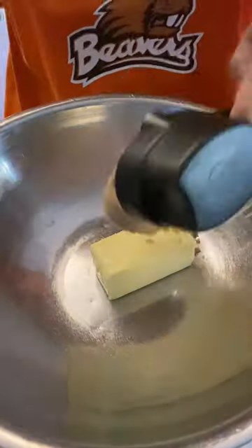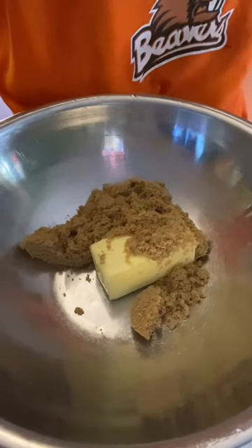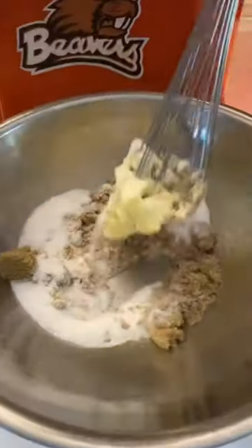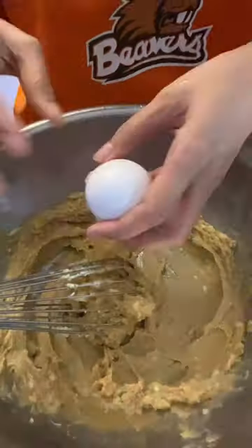This is my first attempt to make pandan crinkles. I watch Janelle Eats' video all the time and she bakes a lot of Filipino desserts, which then inspired me to make this cookie recipe.